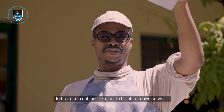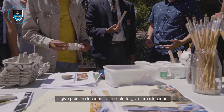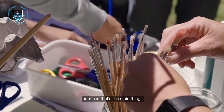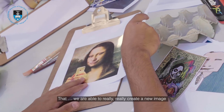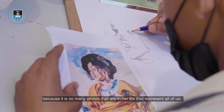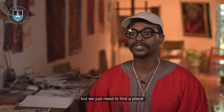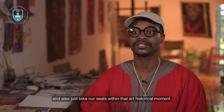To be able to not just take but also to give — giving painting lessons, giving remix lessons — because that's the main thing. I've been remixing Irma Stern for such a long time that we are really able to create a new image. There are so many stories in her life that represent all of us; we just need to find a place and take our seats within that art historical moment.